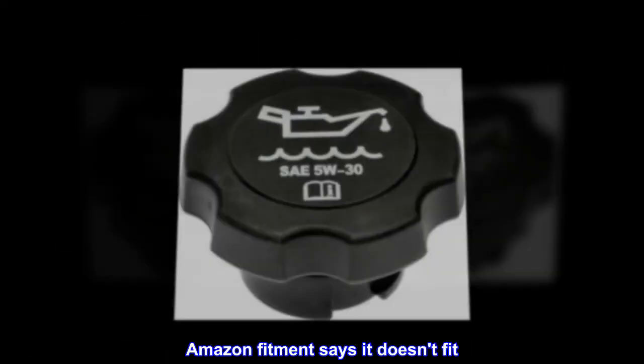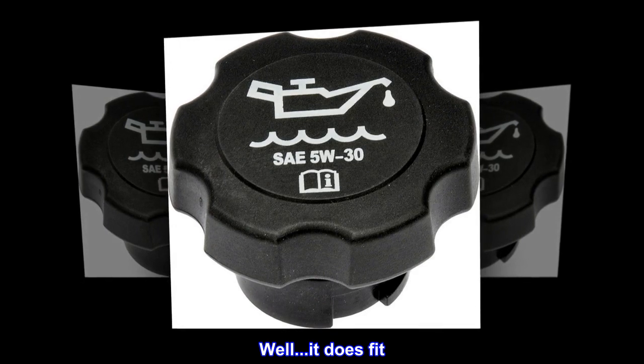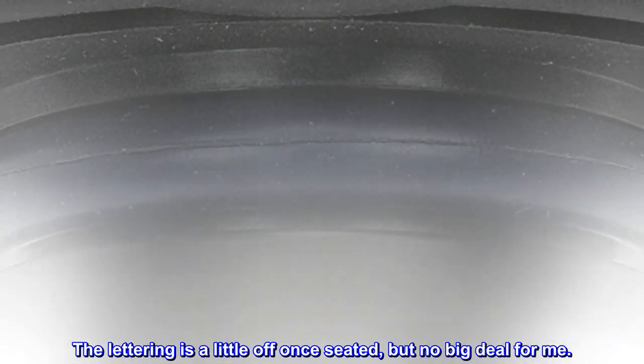Amazon Fitment says it doesn't fit. Well, it does fit. The lettering is a little off once seated, but no big deal for me.